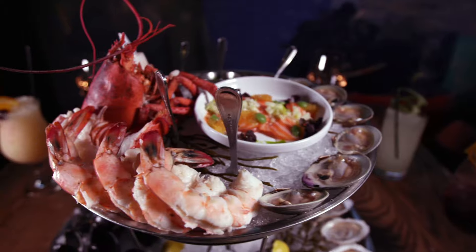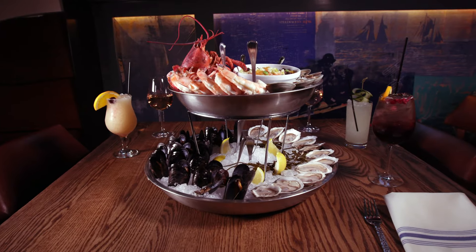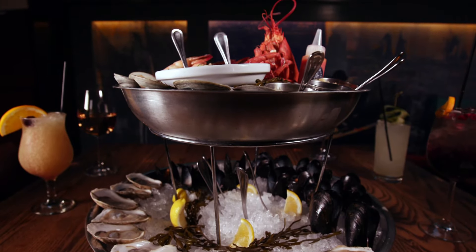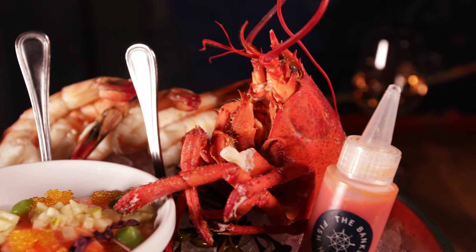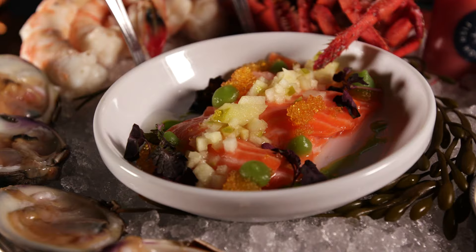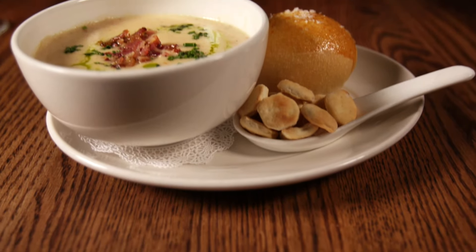Whenever I'm eating seafood, I like to start with something from the raw bar, and if you want to go big, go for the Grand Banks platter. This is a two-tier selection of assorted shellfish, loaded up with lobsters, clams, shrimp, mussels, oysters, and crudo. That's how you get a dinner party started.